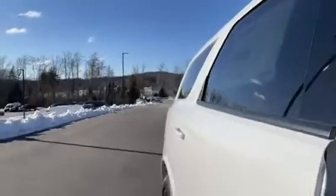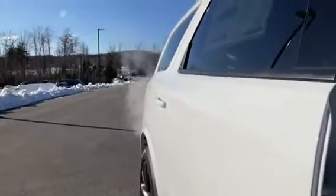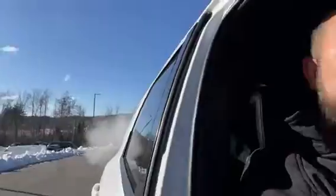This car sounds amazing too. So not only can you conquer the roads, but you'll look and sound great doing it.